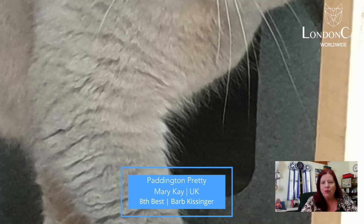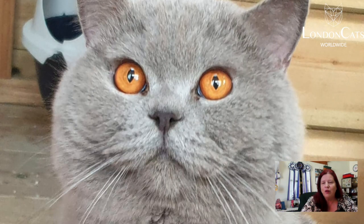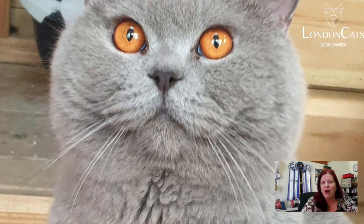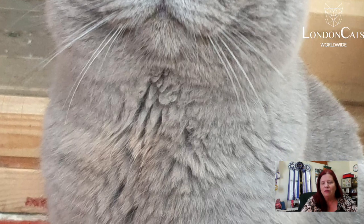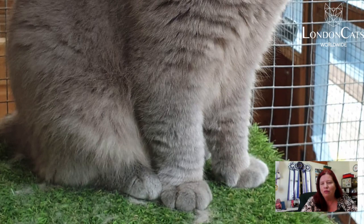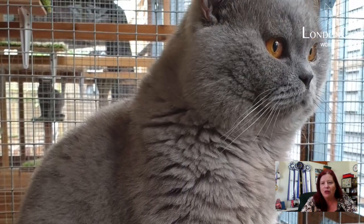Number eight is this 3.7 male British Shorthair. Look at that nice round head, big brown copper eyes, your rounded muzzle, your rounded whisker pads, cheeks. Beautiful coat texture to him, and today he is my eighth best.